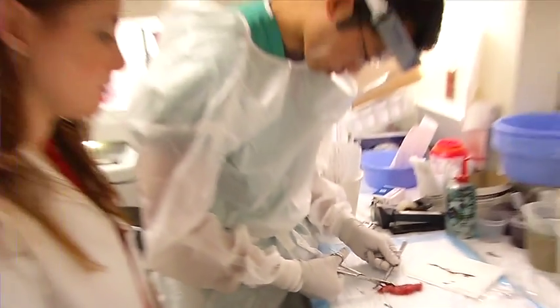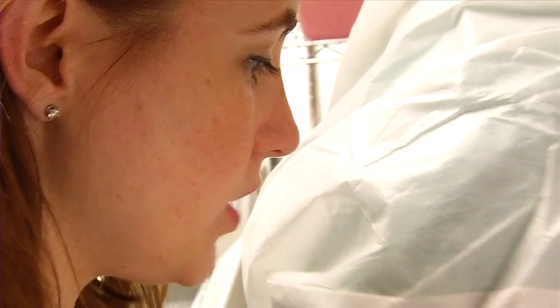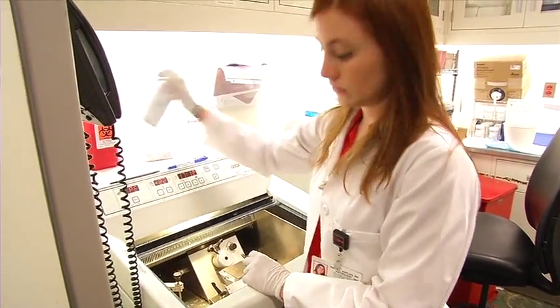In the gross room is where we receive our specimens from the operating room, and since this is a large academic institution in New York, we not only receive a high volume of specimens, but a tremendous amount of very interesting cases.